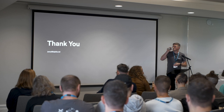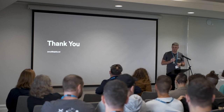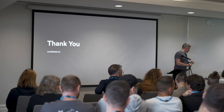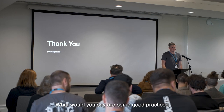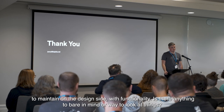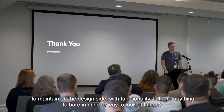I've got about 15 minutes for questions. Anyone got any questions? You can also ask me at lunch if you want. What would you say are some good practices to maintain as you design the back-end functionality — like a parent mindset or a way to look at it?